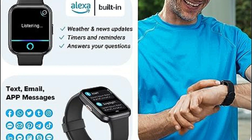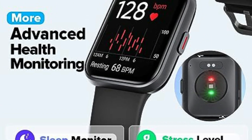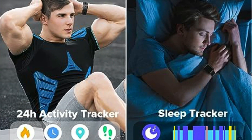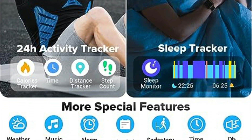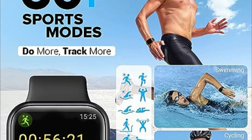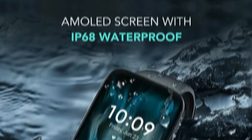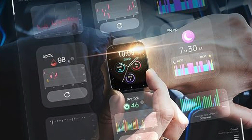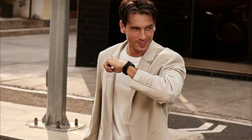With IP68 water resistance and a drainage function, you can confidently use the watch while swimming, washing hands, or exercising in the rain without worries. It boasts a large-capacity and low-consumption battery, ensuring about 8 days of daily use. It is compatible with most Android and iOS phones, allowing you to personalize settings such as brightness, vibration, ringtone, and wake gestures. Easily control and customize your V7 Pro smartwatch using the VeriFit app.